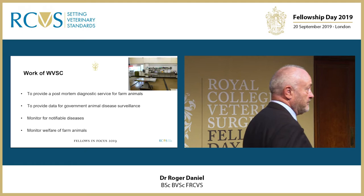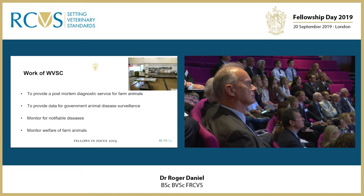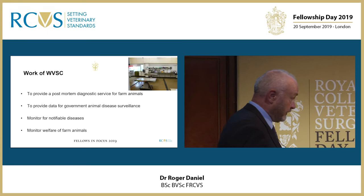We are a post-mortem diagnostic service for farm vets and to provide government animal disease surveillance, monitor for notifiable disease and also monitor farm animal welfare.